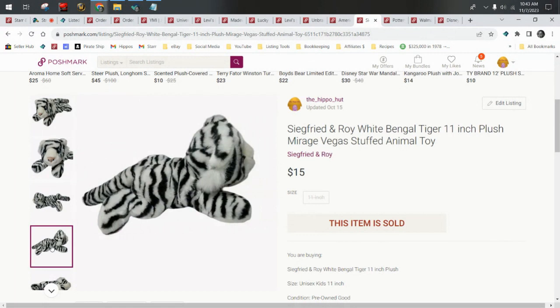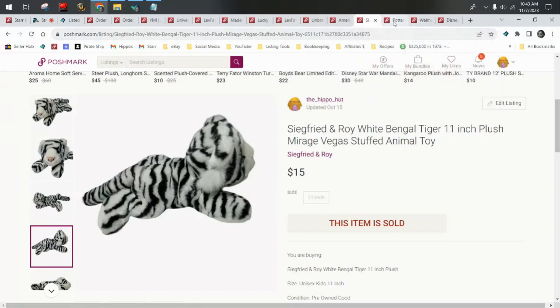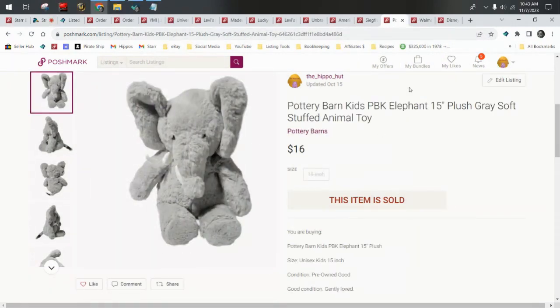I'm not going to let myself get used to it because we all know plush is long tail — the slowest category to move, they take forever. But right now they're moving quickly, so I'll take it. All of these plushies I got in wholesale lots, so they were like $1, maybe $2 each.